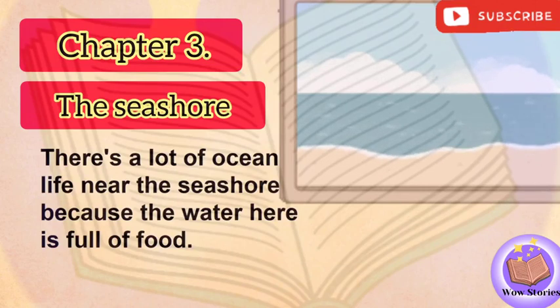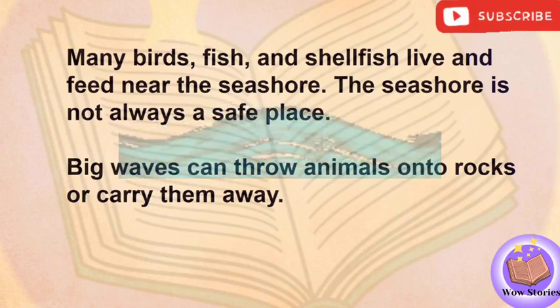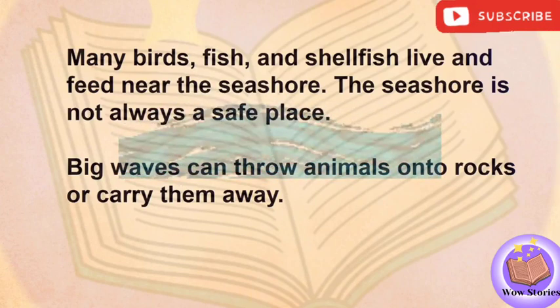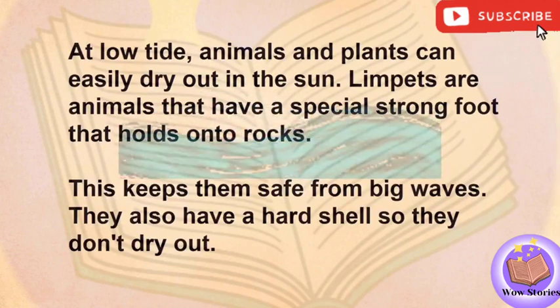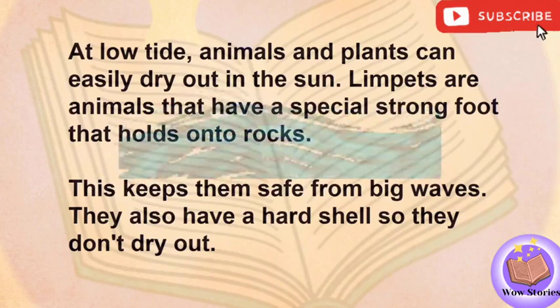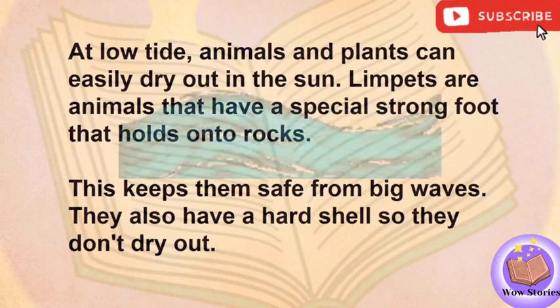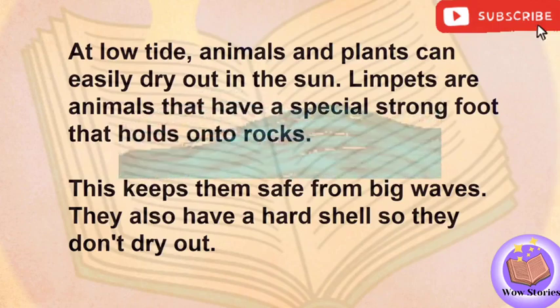There's a lot of ocean life near the seashore because the water here is full of food. Many birds, fish, and shellfish live and feed near the seashore. The seashore is not always a safe place. Big waves can throw animals onto rocks or carry them away. At low tide, animals and plants can easily dry out in the sun. Limpets are animals that have a special strong foot that holds onto rocks. This keeps them safe from big waves. They also have a hard shell so they don't dry out.